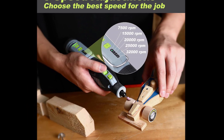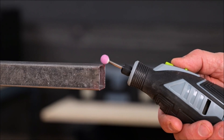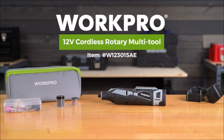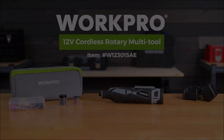In summary, the WorkPro 12V Cordless Rotary Toolkit is a powerhouse of versatility and convenience. With its powerful battery, compatibility with various accessories, variable speed control, and ergonomic design, it's the ultimate tool for artisans, DIYers, and crafters. Say goodbye to limitations and hello to boundless creativity.